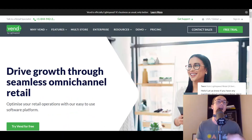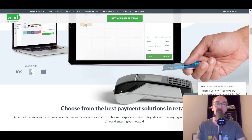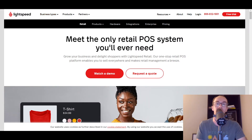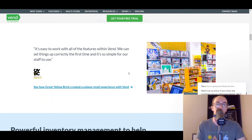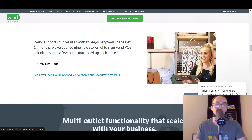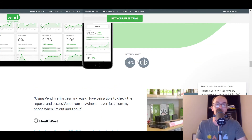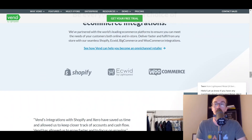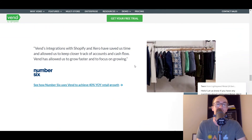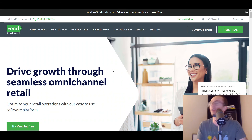Next on this list, we have Vend HQ, or Vend by Lightspeed. This is actually by Lightspeed as well, but they also have omni-channel point of sale systems that they offer. It's somewhat different from their Lightspeed point of sale, but Vend HQ is by Lightspeed and they have point of sale offerings. If you're brand new to point of sale systems, they have a lot of real-time reporting, as well as integrations with Xero and QuickBooks for accounting, and integrations with Shopify, Ecwid, and WooCommerce — so you can really be the omni-channel retailer you want to be. Definitely worth taking a look at Vend HQ as well.